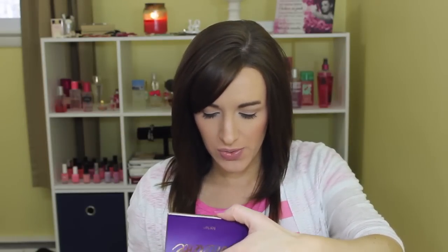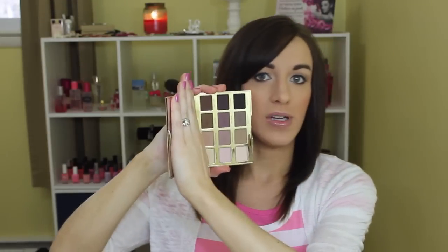I almost forgot — my Tarte Tartlet palette. I am in love with this thing. I used Wanderer in the crease today, a little bit of Dreamer on the lower lash line, and a little bit of Super Mom in the inner corner for a really neutral, light, easy look. This palette is absolutely beautiful — the shadows are smooth and buttery and just perfect. I'm so glad I got it.